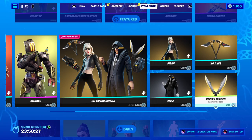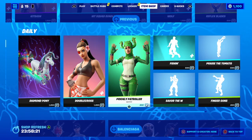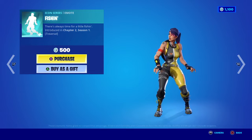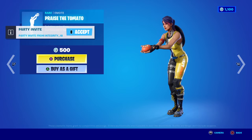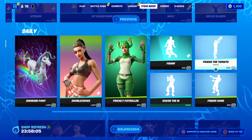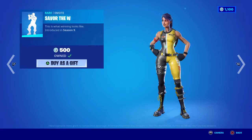12, 12, 8, and 5 — the diamond pony glider still in here for 12, double cross 12, prickly patroller 8, fishing bag again. Praise the tomato. Finger guns 2, savor the W it's 5.